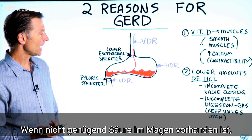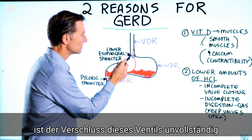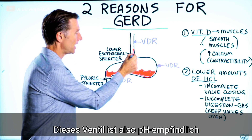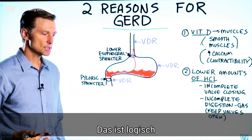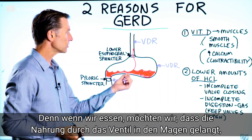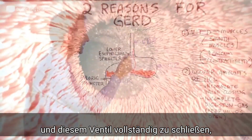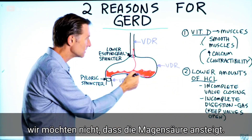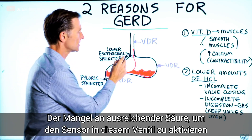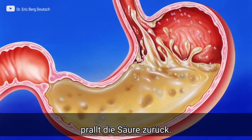When you don't have enough hydrochloric acid in the stomach, you get incomplete closure of this valve. There's a pH sensor in this valve, which makes a lot of sense — when you eat food, you want it to be digested and have this valve completely closed off so acid doesn't back up. If there's not enough acid to trigger that sensor, the acid splashes up.